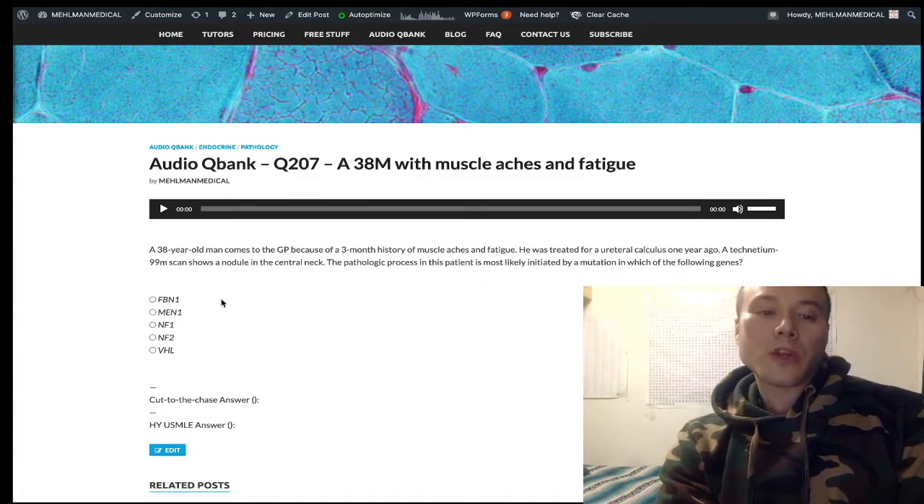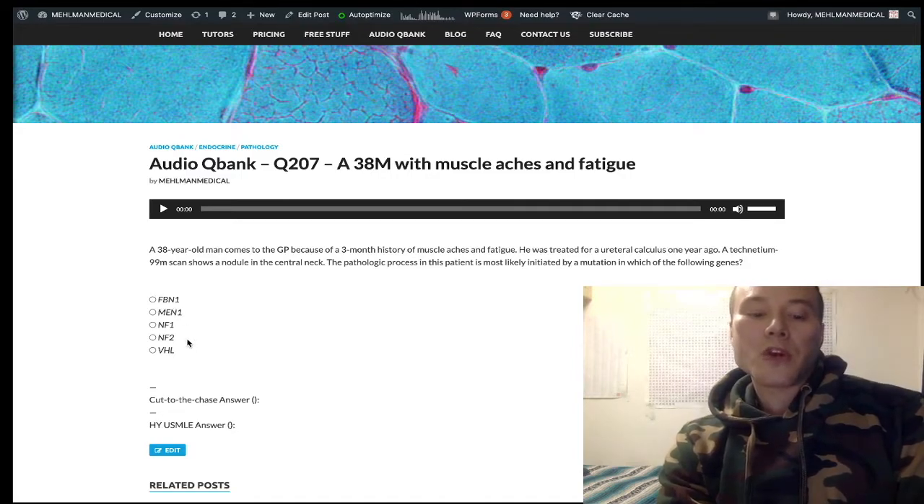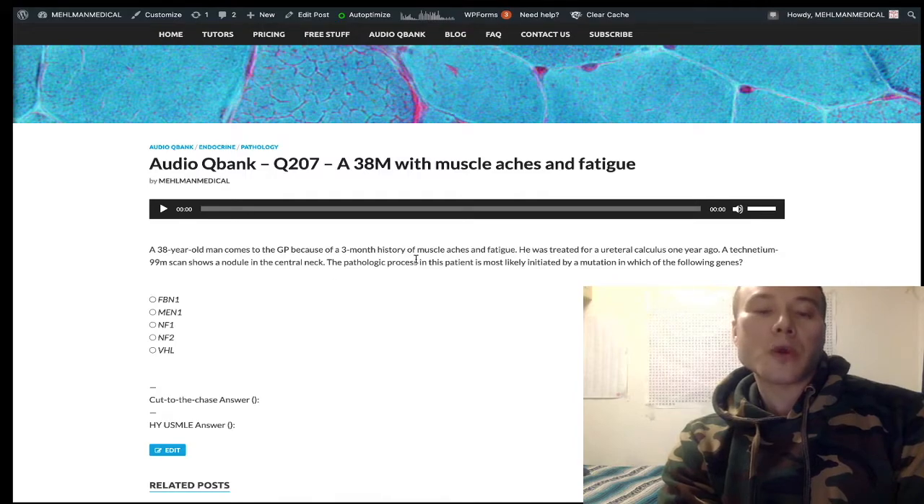Looking at the genes, the only answer related to parathyroid is MEN1. When we talk about multiple endocrine neoplasia syndromes, MEN1 involves pancreas, pituitary, and parathyroid. The pituitary can be any adenoma, usually prolactinoma. The parathyroid can be diffuse hyperplasia of all four glands or a parathyroid adenoma. The pancreas can be any pancreatic cancer, but classically Zollinger-Ellison syndrome — a gastrinoma with ulcers.